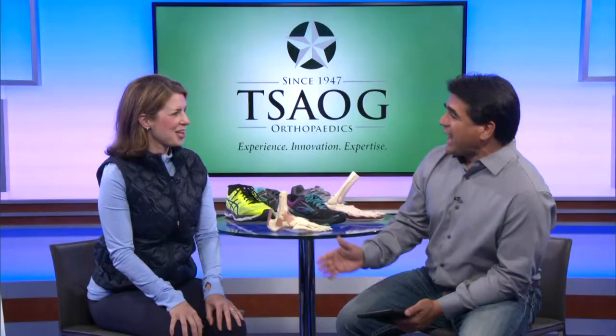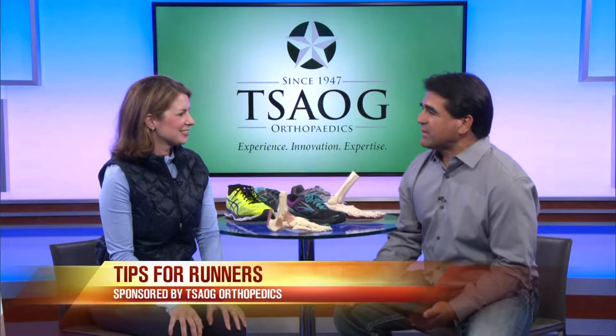If you're a runner, we have some information that you will want to know. With me this morning is Jessica Rutstein. She is a pediatrist with TSAOG Orthopedics. How are you doing? Good, nice to see you. Good to see you.